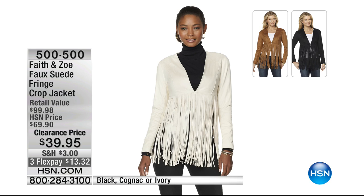$39.95 and three months at $13.32, available in black, cognac, or ivory, extra small through large.